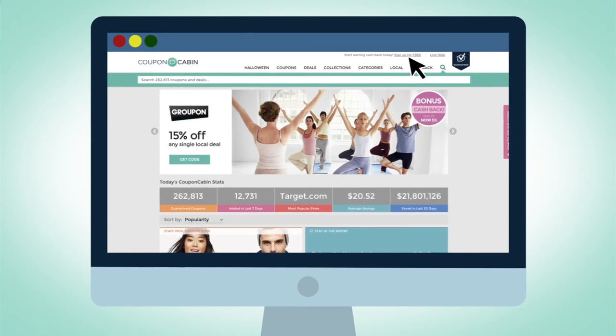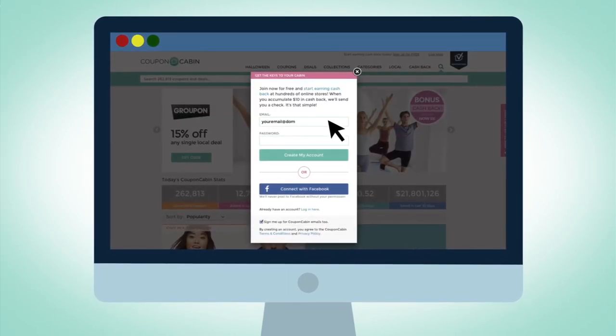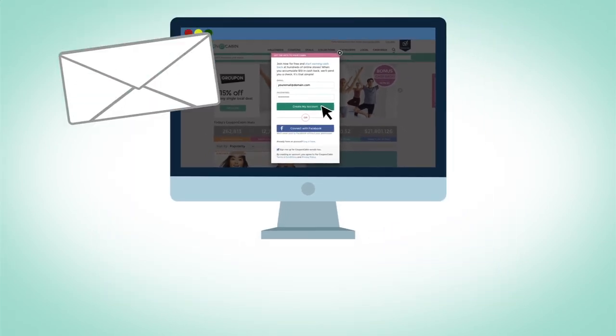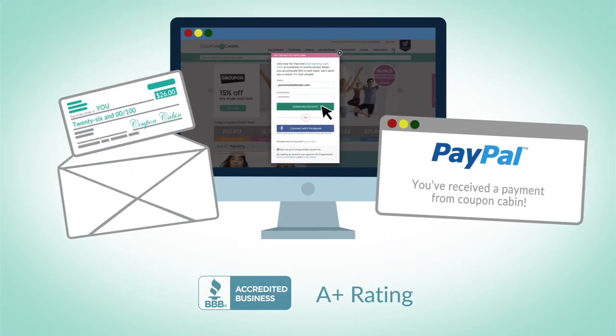It's free and easy to sign up. All you need to start is an email address and password, and you'll be on your way to Cashback from Coupon Cabin. We look forward to sending your first payment either by check or PayPal.